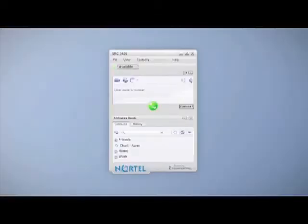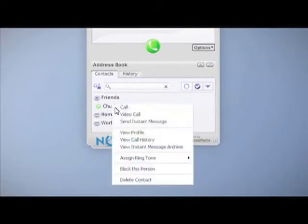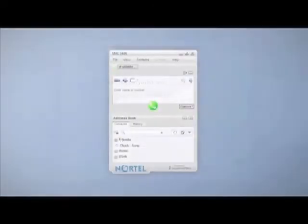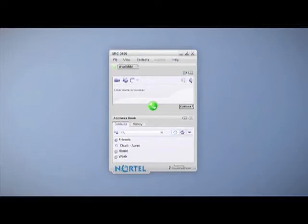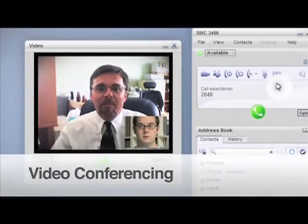With SCS, every user gets their own advanced soft phone, so they can not only save on long distance by making calls from their PC, but also use integrated presence and instant messaging — another great time saver. SCS soft phones also offer advanced features like video conferencing and voice and video call recording. Let's do a quick video conference call and record it.